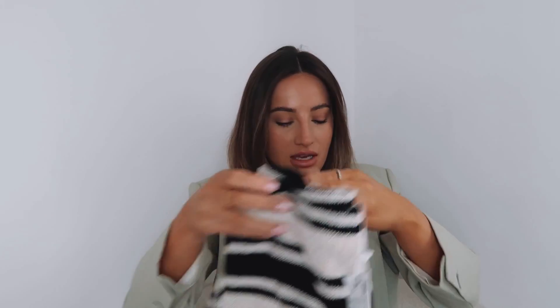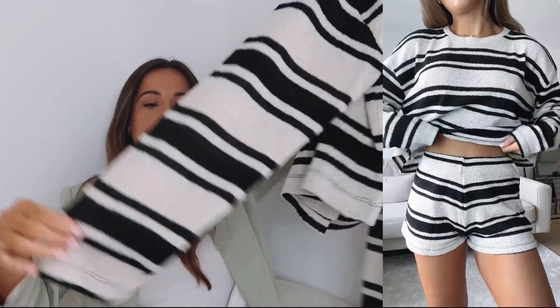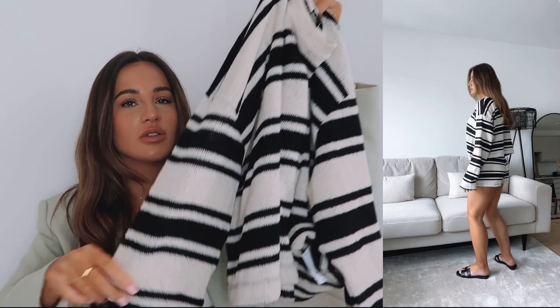Now on to Zara. First up are these striped shorts — I'm going to take these away on holiday but you could definitely wear them back home. I think I've seen Lily wear them with a blazer and that looked really cute. I got these in a small — they fit nicely but I wonder if a medium might look more flattering. They were £17.99. To go with them I got the matching jumper in a large, which I'm really happy about because I wanted it oversized — it's a cropped boxy jumper with wide sleeves. They look really cute together with sandals.